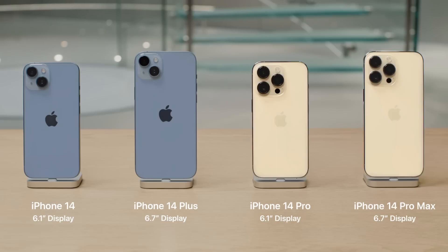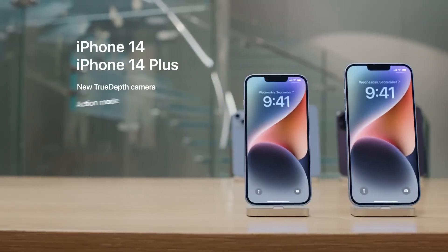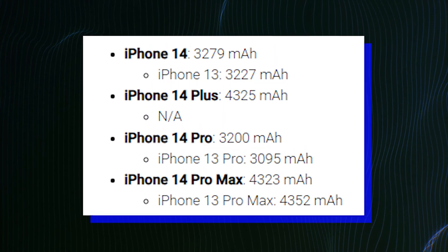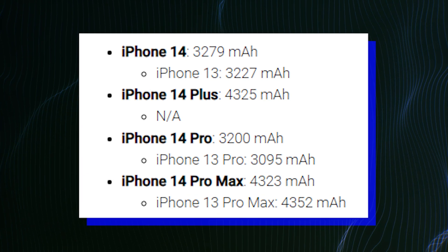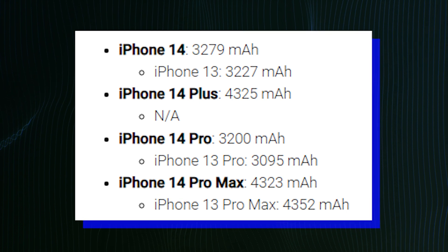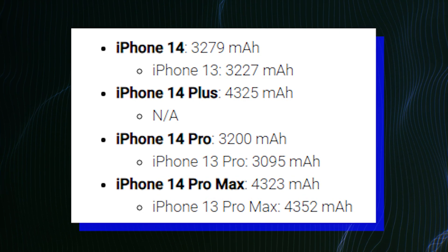Their batteries are a tiny bit smaller than the 13 Pro Max battery, but again, it is a negligible difference. The batteries of the iPhone 14 and iPhone 14 Pro are slightly bigger, but only by a few percent. Like last year, the vanilla model has a bigger battery than the Pro, but this year they have different chipsets too and different screens, of course. So it will be interesting to compare their battery lives.